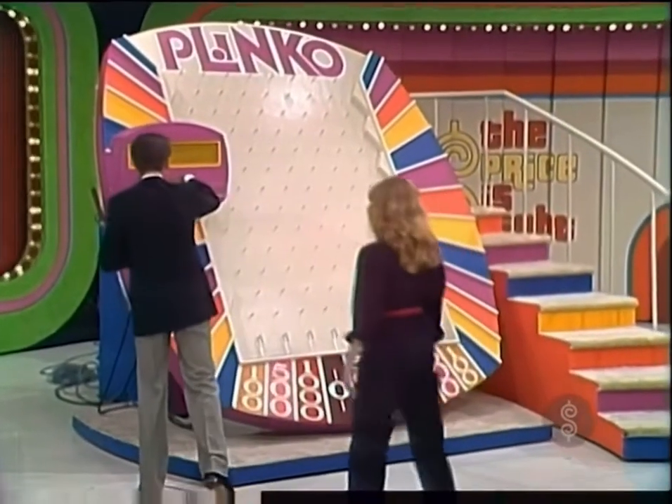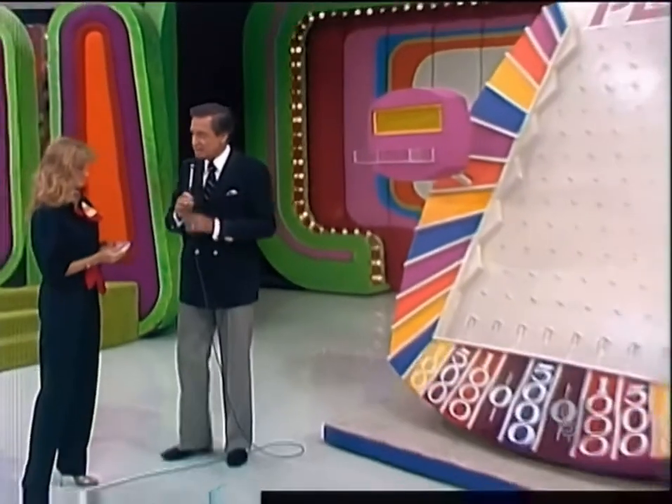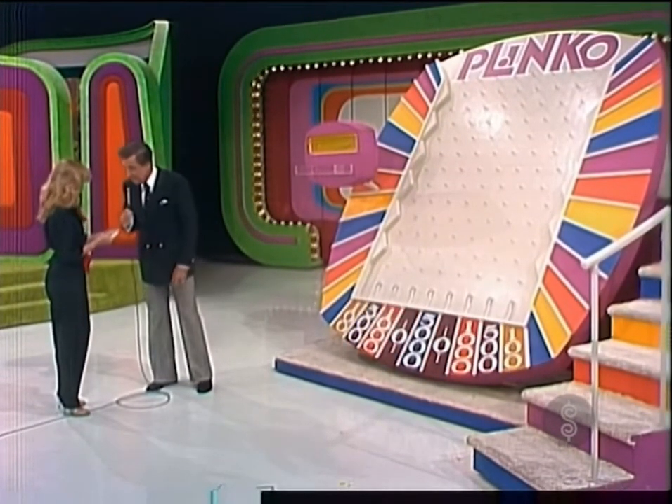Here is a Plinko chip with which you can win $5,000. I'm going to give you a chance to win four more chips with which you can win $5,000 each for a total of $25,000.